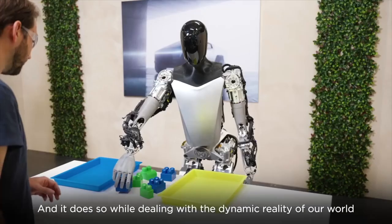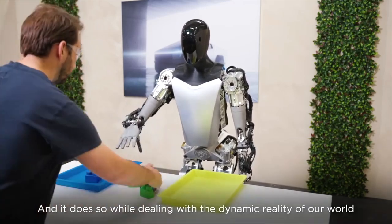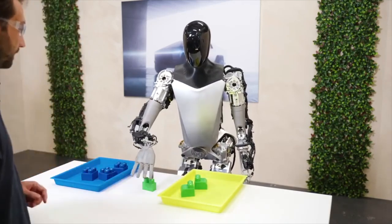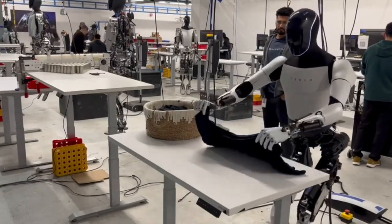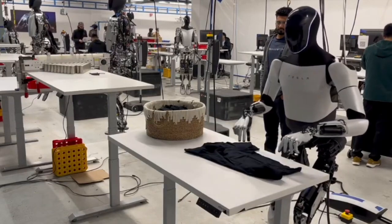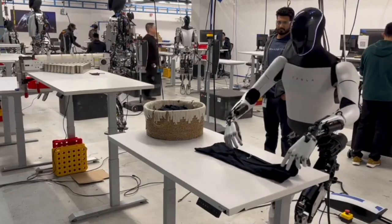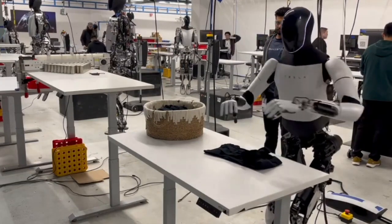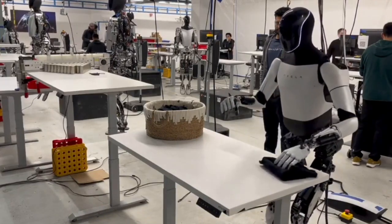Look at the Tesla Optimus bot — it's smart, it's efficient, and the fingers are amazing. Tesla has finally given us one of the biggest updates. The Tesla Optimus bot is going to be one of the biggest shockers of 2024. The bot folding clothes is taking about 30 seconds, and I know most people are saying a robot from 10 years ago or an automated machine could do it faster — but that's not really the point.